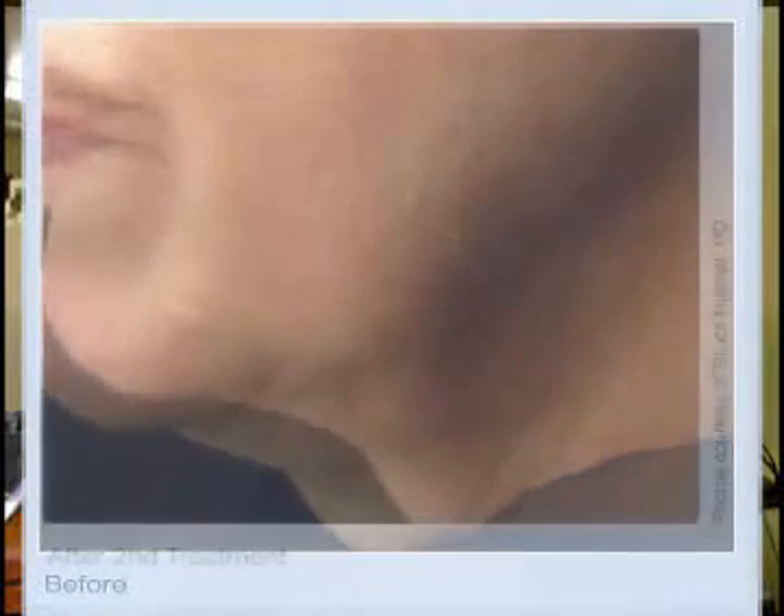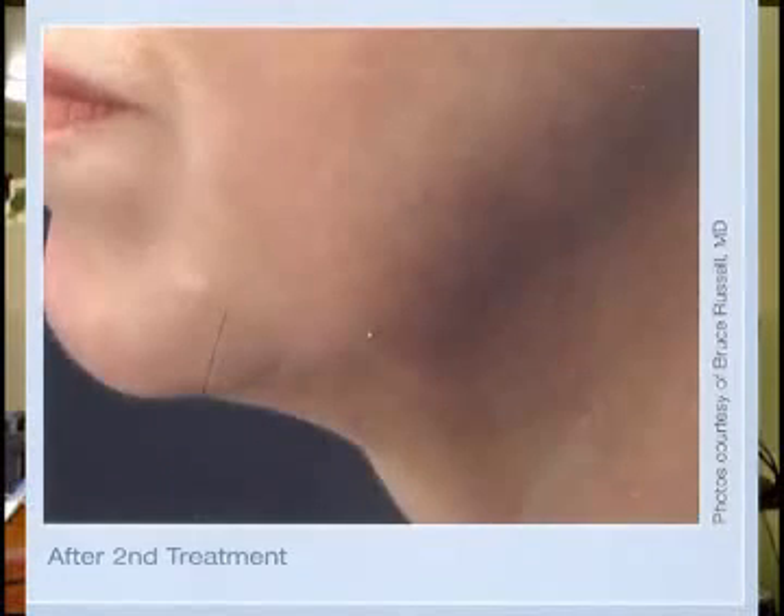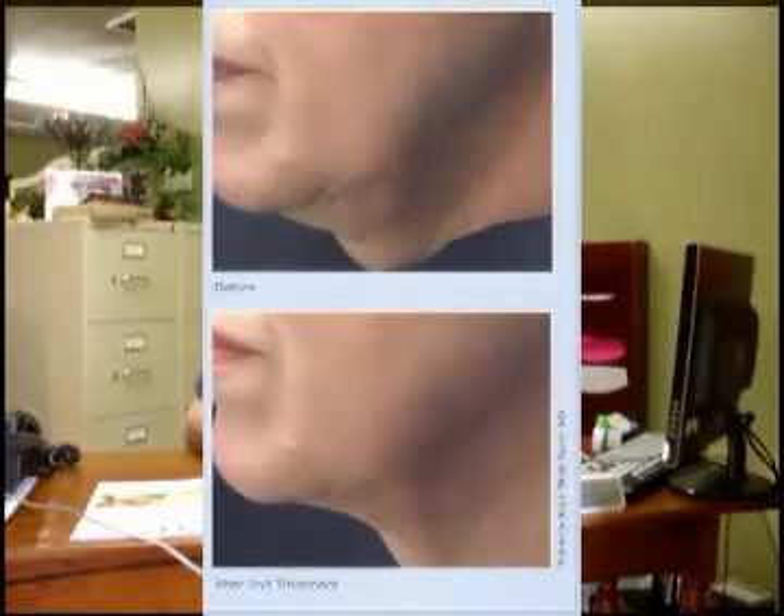The deep heating causes the deeper connective tissue to respond with tightening and the development of new collagen, over a period of treatment sessions, to tighten the skin up. It is useful for areas such as eyebrows that are hanging a little bit low, jowling, and loose necks.